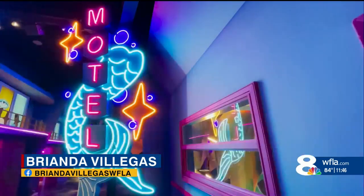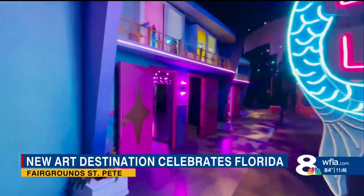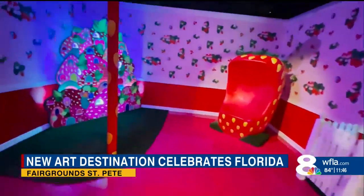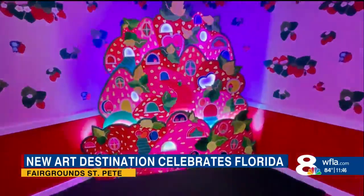So this is just one of the sections here at this new art destination that you can check out. It's meant to feel kind of like a motel — you can go in and out of rooms. This one specifically has those neon lights, and what's really cool is that you can just get lost in this experience that is so magical and so fun to be in.